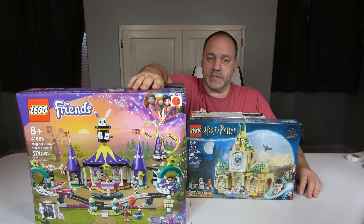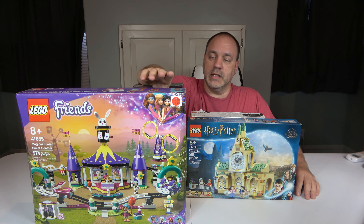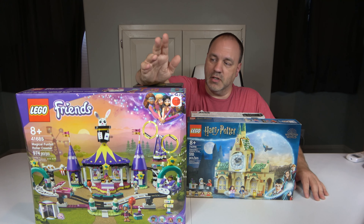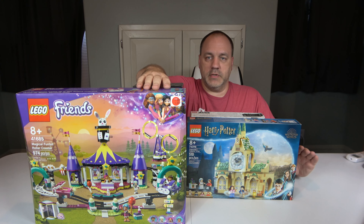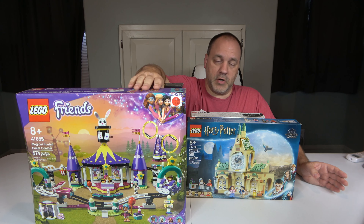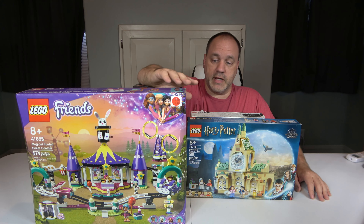The first one I got here was this Friends set — the Magical Fun Roller Coaster, set 41685. It was released last year, 956 pieces and 4 minifigures. This one normally retails for $99.99. I got it for $89.99 because it was damaged — the box corners are not very damaged and I don't really care about that. I'm going to open it up and use it. I'm going to be doing an amusement park in my city, and I wanted this to be part of the kids section, so this one will be built sooner than some of the rest.